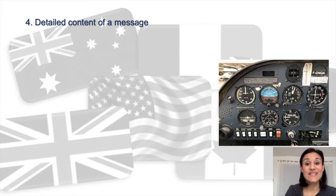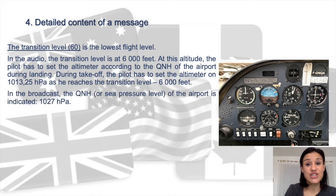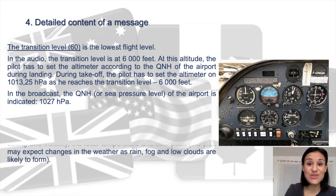Let's now talk about the transition level. In our broadcast, transition level six zero is the lowest flight level when the aircraft reaches six thousand feet. At the transition level, the pilot has to set the altimeter according to the QNH of the airport during landing. During takeoff, when reaching six thousand feet, the pilot sets the altimeter to 1013.25 hectopascals. In our broadcast, the QNH or sea level pressure of the airport is given as 1027 hectopascals.